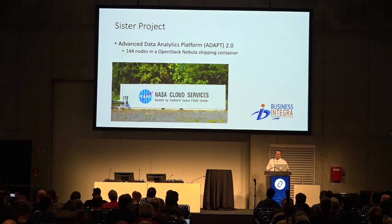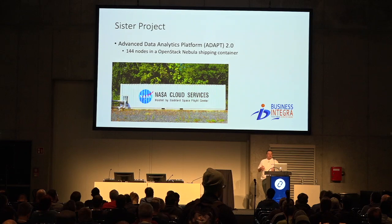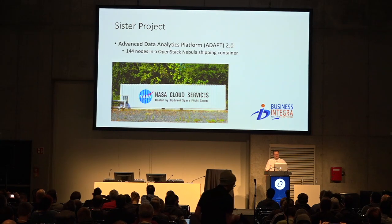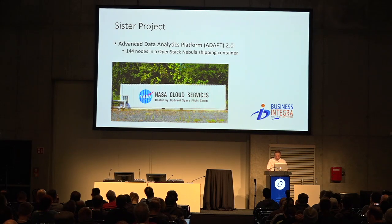One fun tidbit: if you are familiar with the history of OpenStack, NASA was involved in the beginning and then didn't stay as involved because the product wasn't as mature yet. But now NASA is using it again. Our sister project, the Advanced Data Analytics Platform 2.0, is 144 nodes in an OpenStack Nebula shipping container that we had on NASA's campus from back when NASA was working with OpenStack in the beginning. So it's come full circle, and that container is currently on the Pike release.